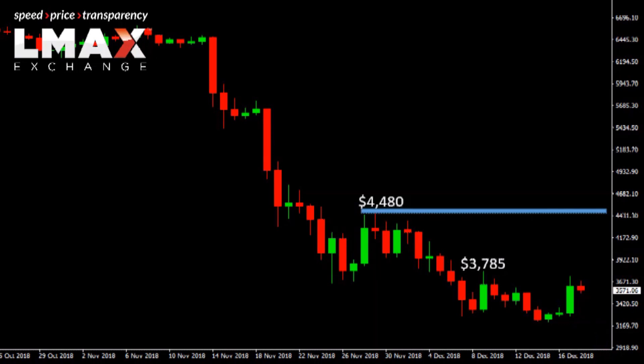Ultimately, we continue to believe that it's going to take a more convincing break back above where that previous triangle support, now turned resistance, came in — roughly around $6,000 — to officially take the pressure off the downside.